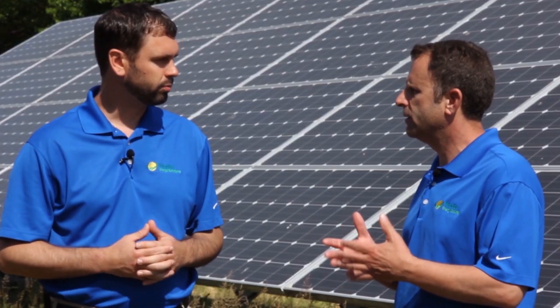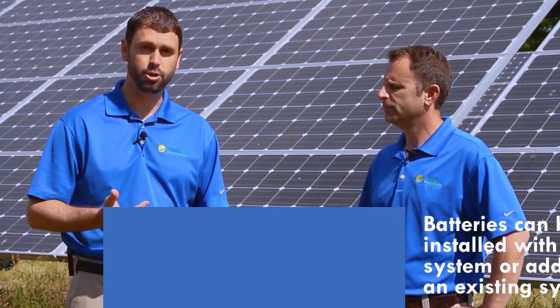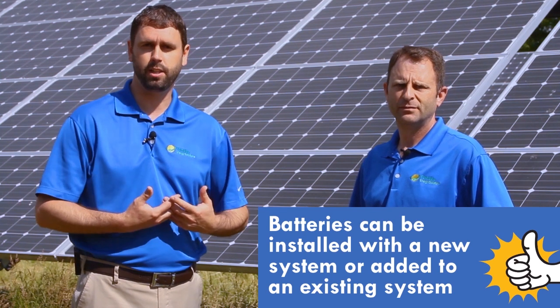When would you consider it? If I was installing a system at my home or my business, should I do batteries then and there when they do the installation? Could I do it a few years down the line? What are my options? You could add a battery system really at any point — on the initial install, or you could add batteries to an existing solar project that you already have.